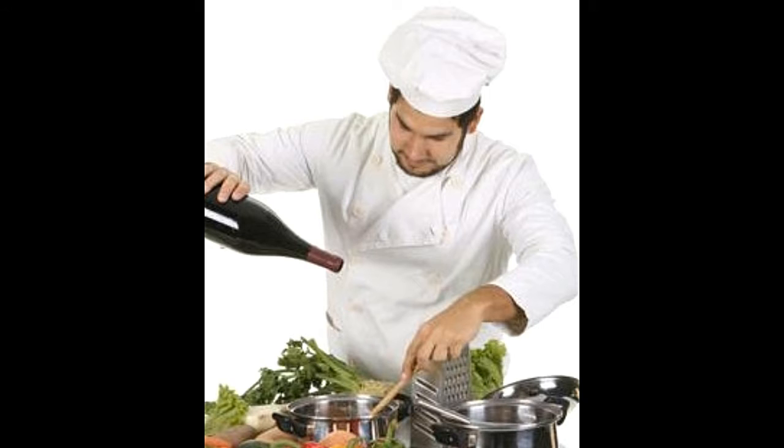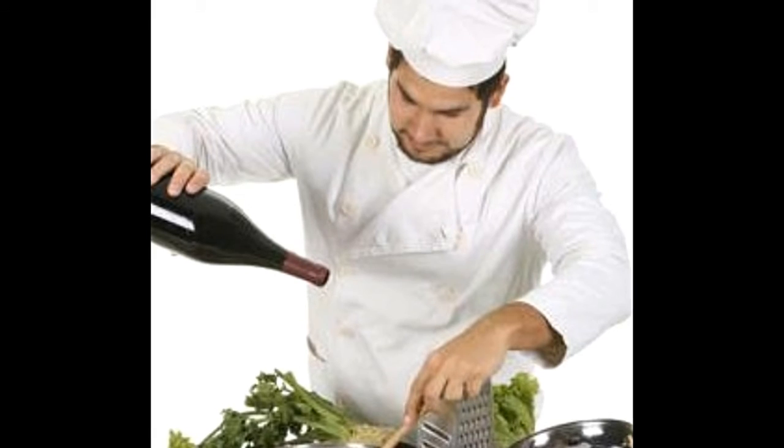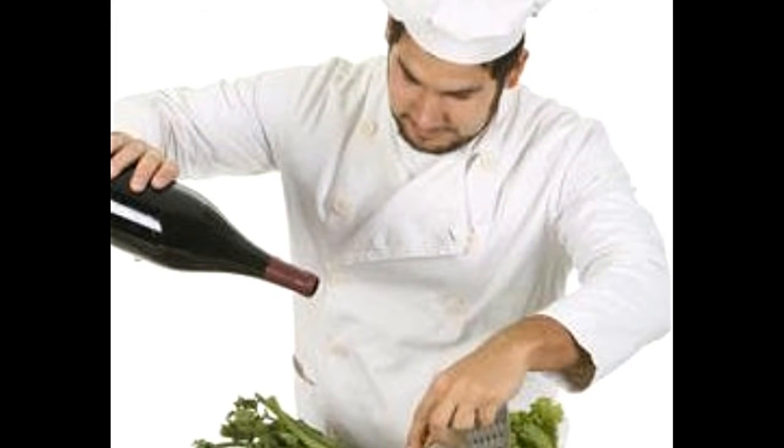For instance, a long-simmered beef roast or the likes would need something like a Zinfandel. Similarly, a lighter dish will do well with a lighter red wine like Pinot Noir. The best red wines for cooking are perhaps Cabernet Sauvignon, Merlot, Rioja, Chianti, and a few more.